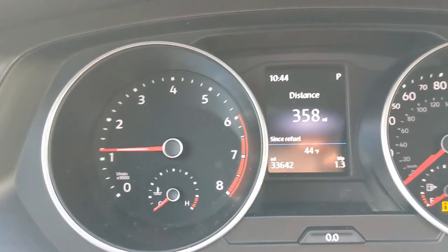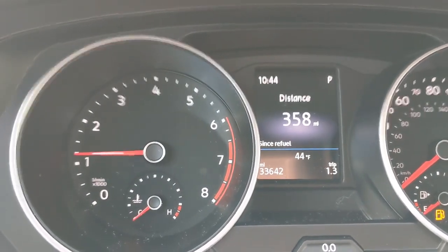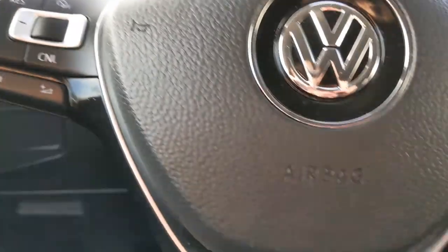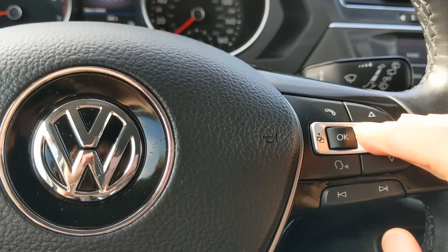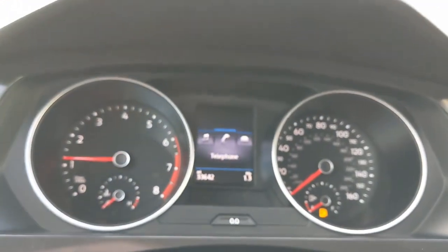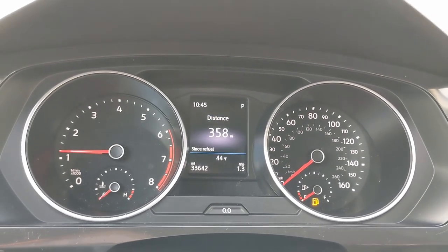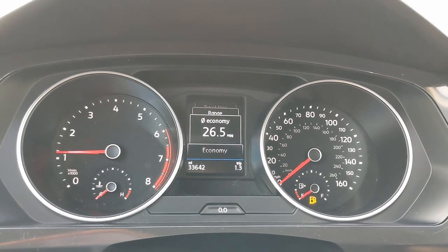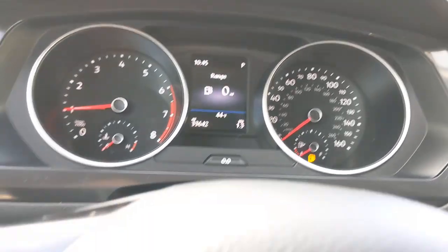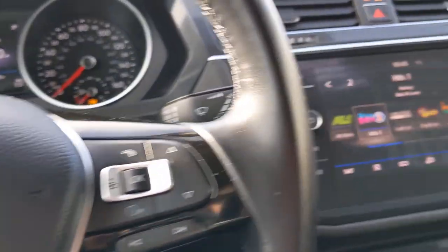Looking up at the cockpit you're going to see the multi-function display screen. You can change what you see on that screen using these buttons, click through all your options, and toggle through driving data and what you'd like displayed. On this side you're going to get your cruise control settings and your volume control for your media.